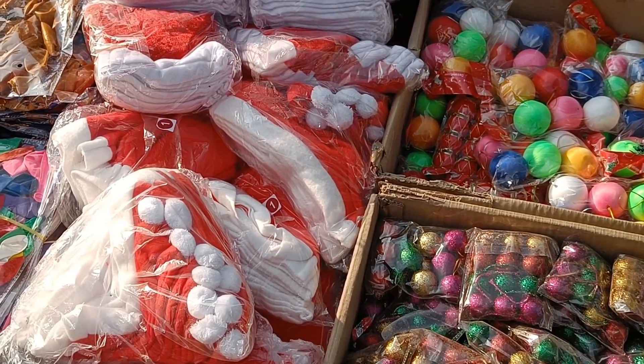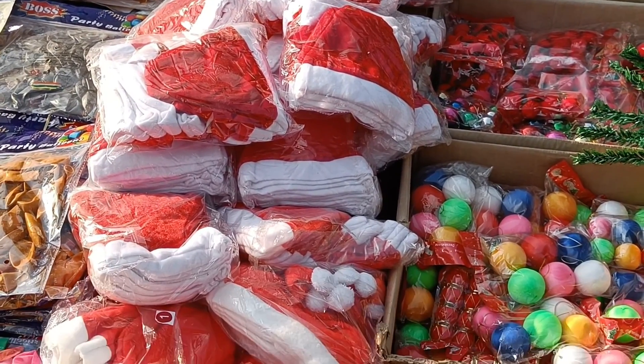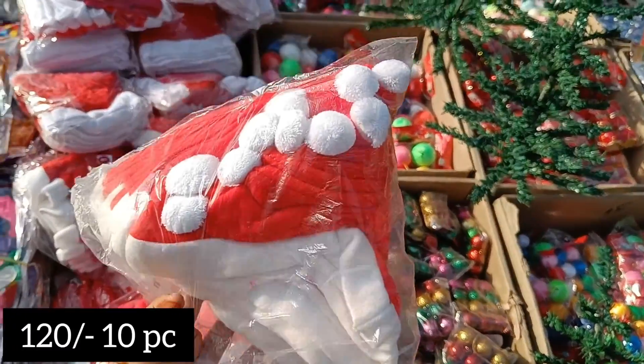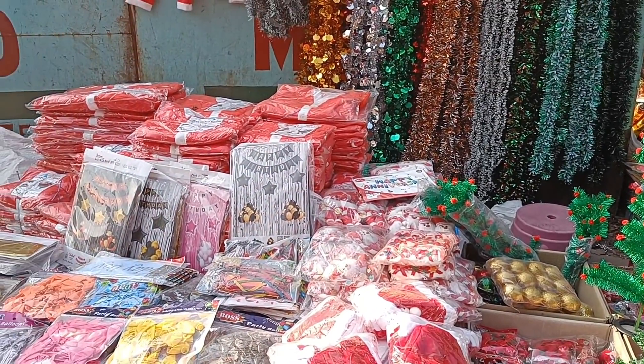Dresses were available in bigger sizes too — 120 rupees and big sizes all available. Caps are trending and everyone is wearing them. The seller had a full size collection in caps — 10 pieces for 120 rupees, which is 12 rupees per piece. She also had Christmas-related caps.